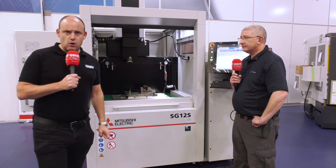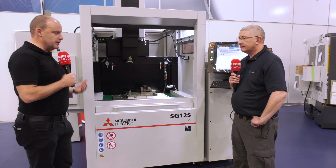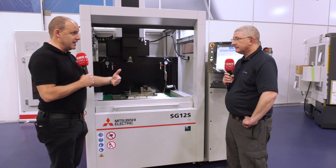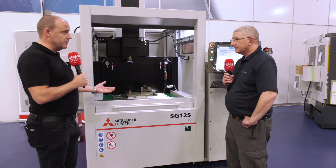I'm at the Engineering Technology Group with Scott Ellesmere. We're looking at the Mitsubishi Spark machine here — this is the SG12S. There's some serious technology in this machine, Scott, that sets it apart from the competition, and some of the reasons why these machines represent 33% of the machine tool consumption of EDM around the world.